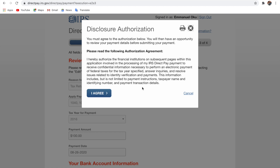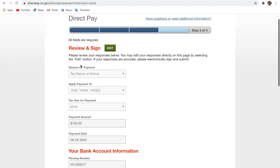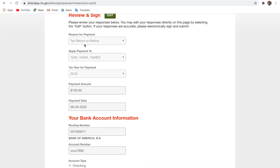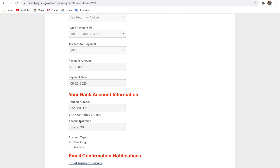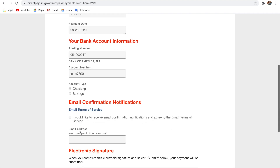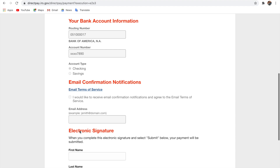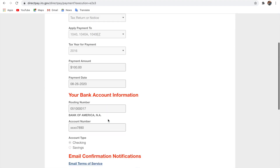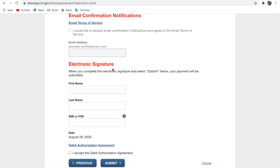There is a disclosure authorization agreement — please read the full authorization agreement. When you're done and you agree, proceed to the review and sign page. Go through all the information and see if everything is okay — check your bank information and verify everything. If you made a mistake, click 'Edit' and go correct it.